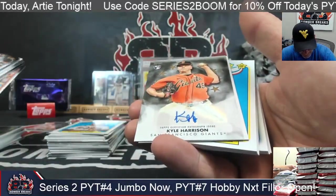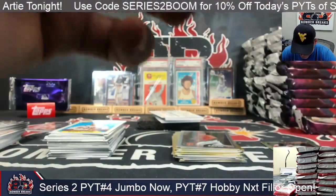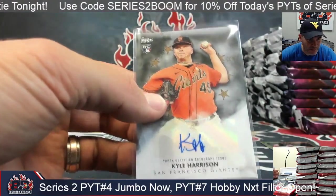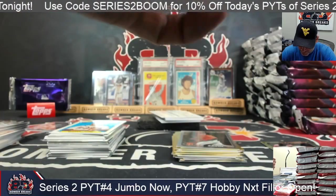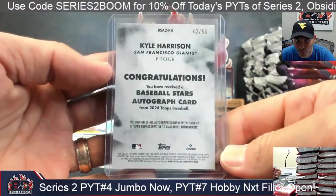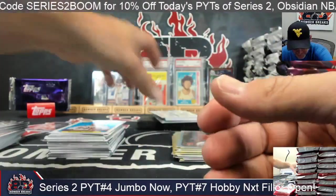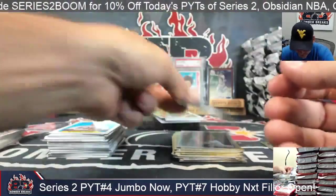Autograph — there's Kyle Harrison's auto! That's a solid hit again for the Giants. San Francisco, Darius — doing it, man! Appreciate you joining in again, good to see you. It's 42 to 50 on that Harrison. Another great card for the Giants.